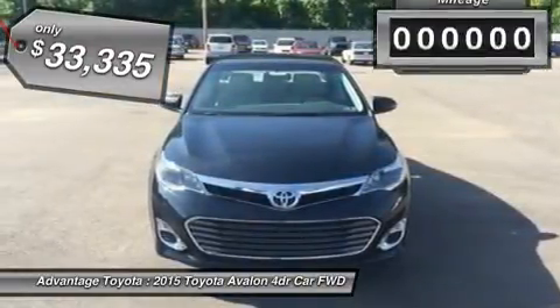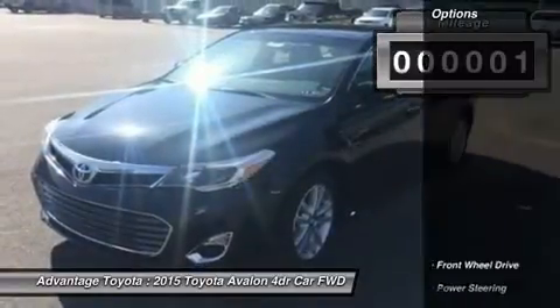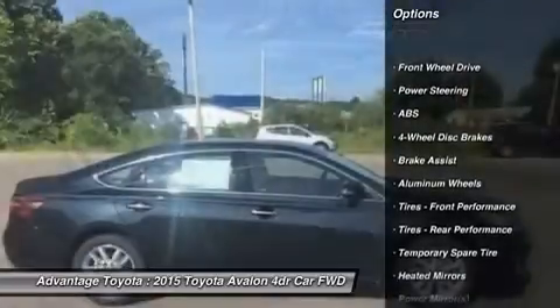It was redesigned in Toyota's Southern California studio, and features bold sculpting and a masculine stance. It features sleek yet aggressive lines and a sweeping roofline.